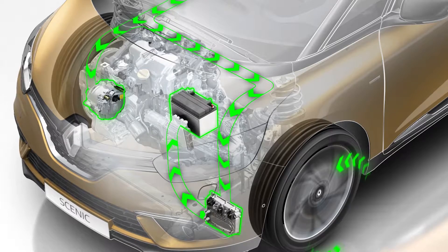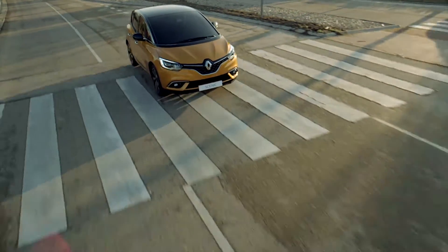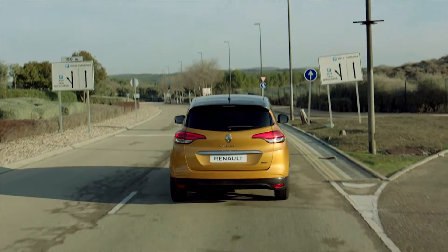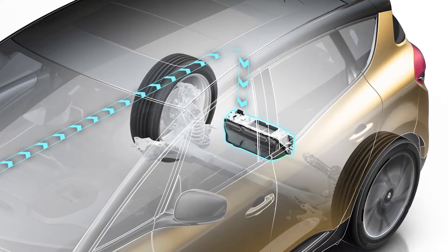An electric motor assists the combustion engine when starting. The acceleration is livelier and torque at low engine speeds is improved. The autonomous battery recharges during deceleration and braking.